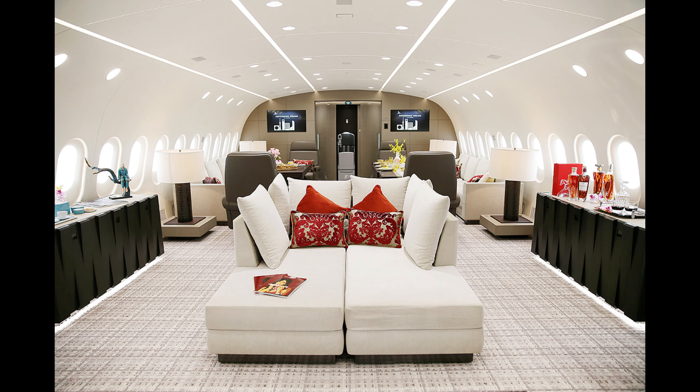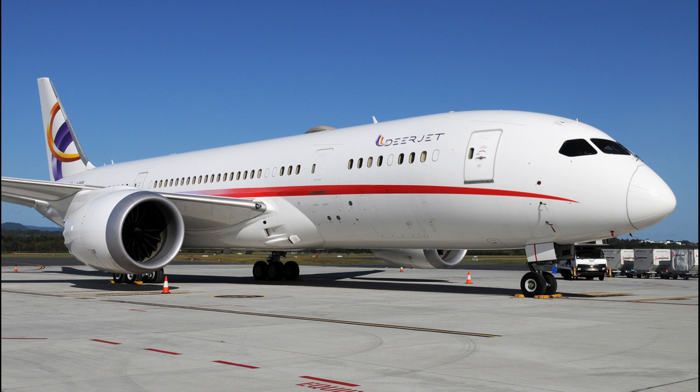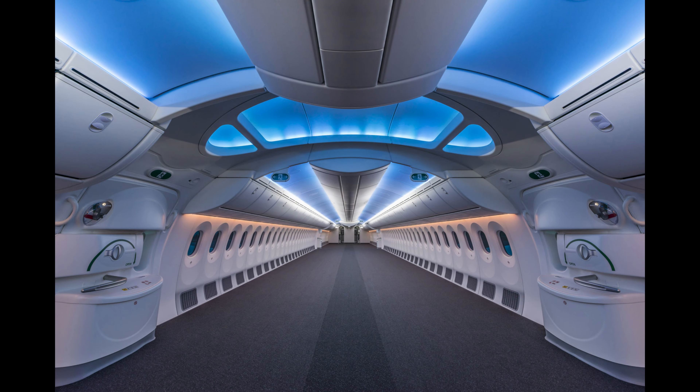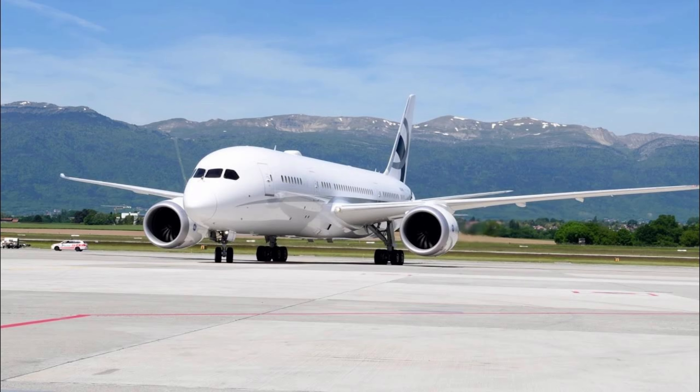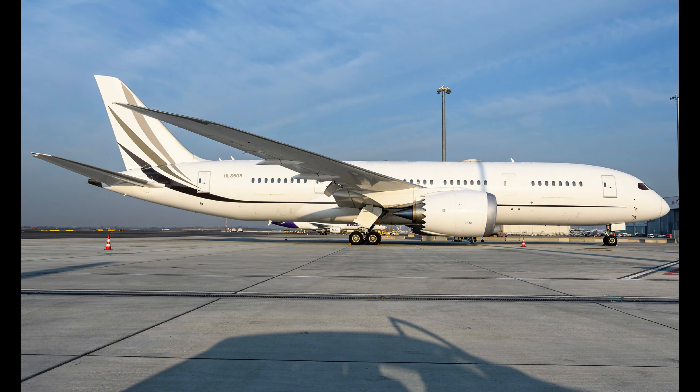The exterior of the 787-8 BBJ can also be tailored to reflect the owner's personal style, making it a true flying masterpiece. It's not just a mode of transportation — it's a statement of luxury and success. With its exceptional range, customizable interiors, and cutting-edge technology, the Boeing 787-8 BBJ earns its spot at number seven on our list.